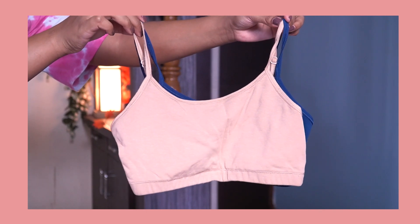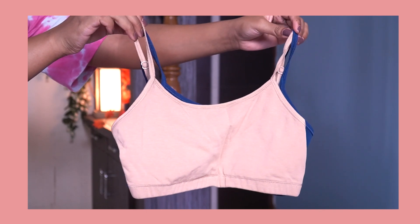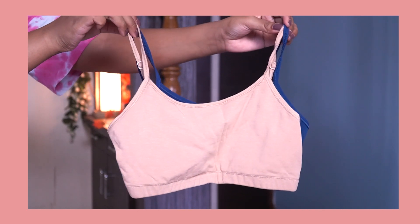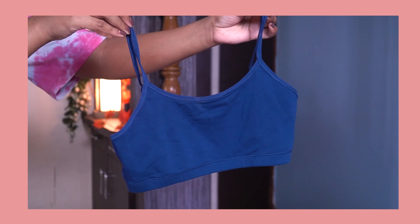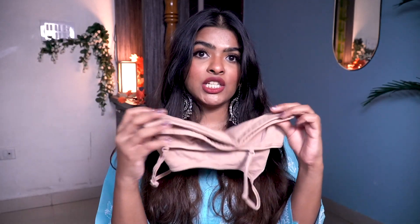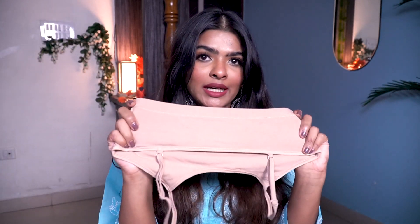In part two of this series I talked about stick-on bras, but in today's video I'm going to talk about my everyday bras that I practically live in. These are Zivame Double Layer Full Coverage Bras — I have nude and blue, which came as a set. There is no padding, so this is a non-padded, non-wired bra. There is elastic at the bottom and no hook at the back.